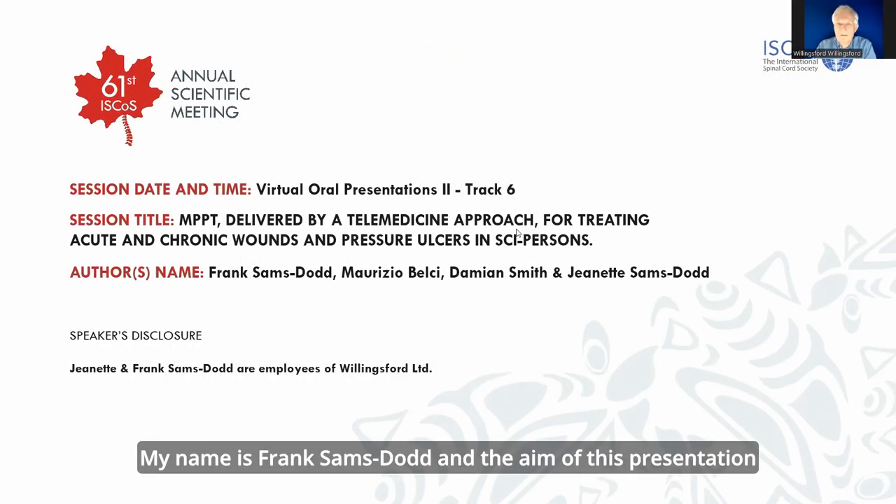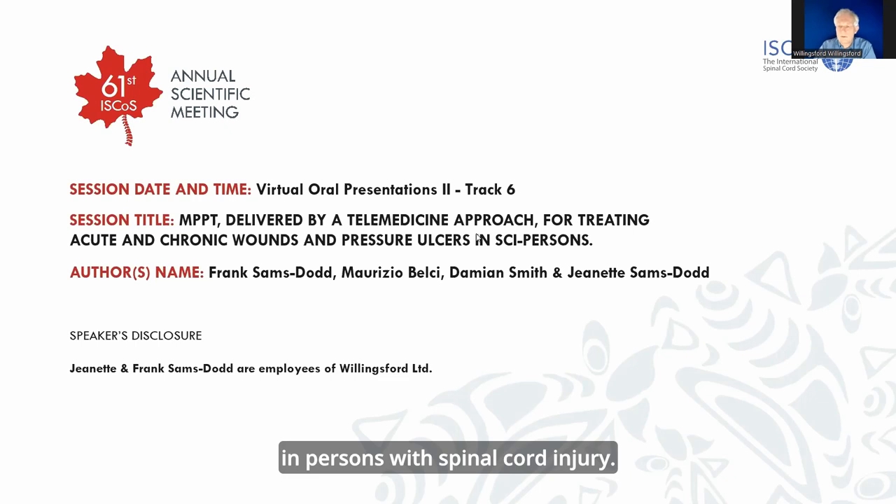My name is Frank Samstad and the aim of this presentation is to present the results of a new study using wound treatment for treating wounds and pressure ulcers in persons with spinal cord injury.